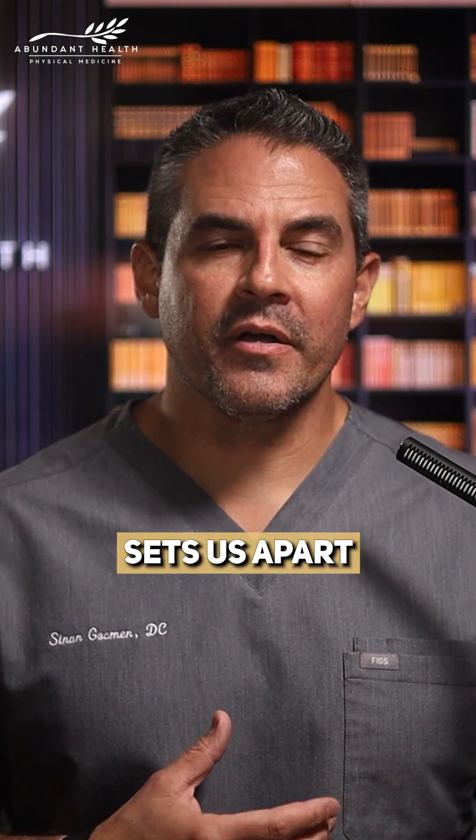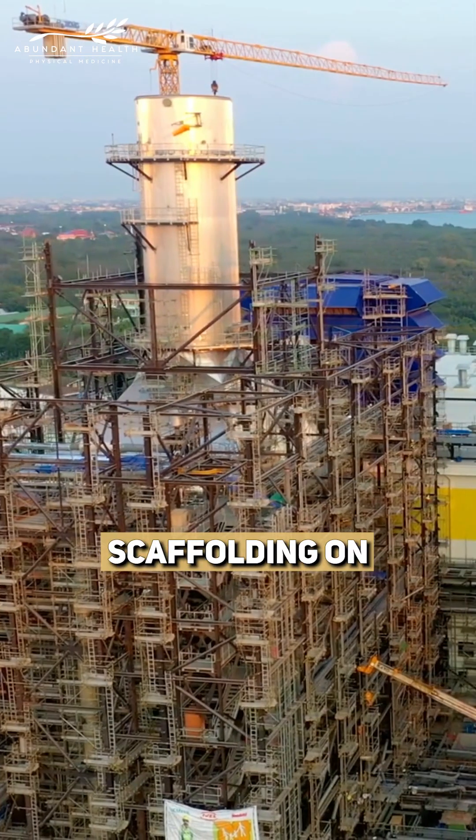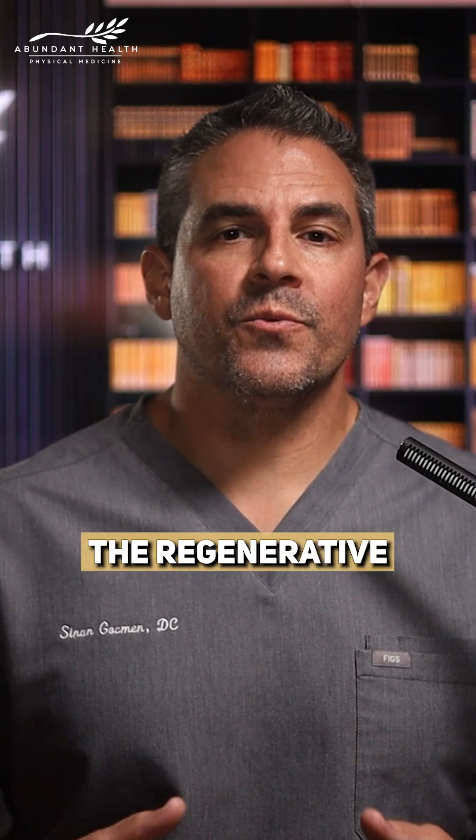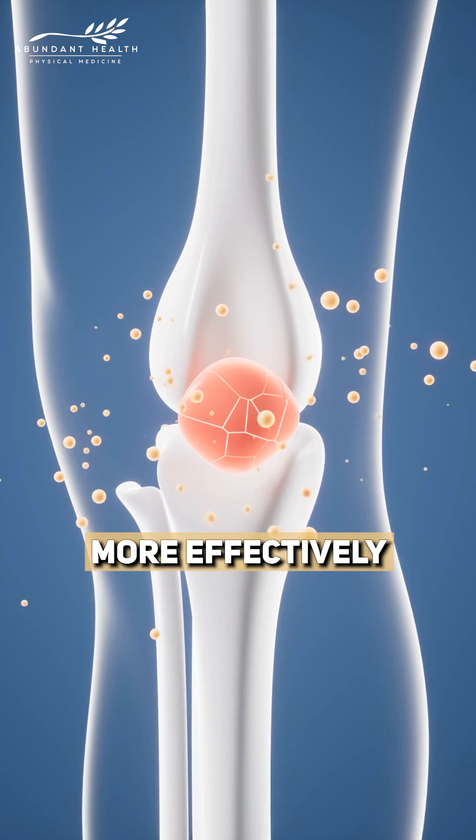One of the things that sets us apart is that we use something called bioscaffolding with our stem cells. Think of scaffolding on a building — it keeps everything in place so the work can get done. That's what this does: it holds the regenerative cells in place longer so they can repair and restore the joint more effectively.